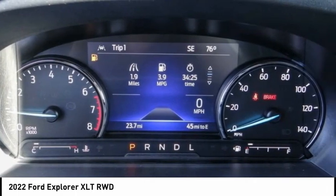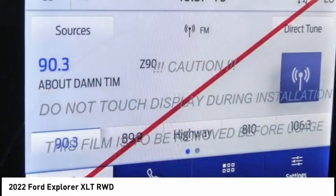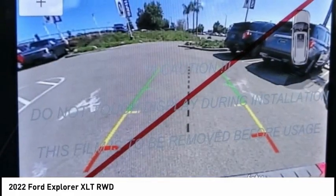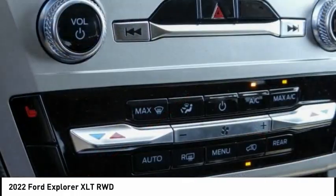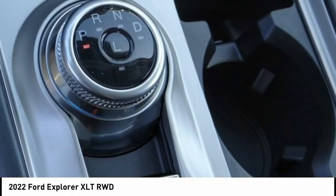Here are some of this vehicle's great options: electronic stability control, alloy wheels, power liftgate, brake assist, traction control, remote keyless entry, speed control, four-wheel disc brakes, rear window defroster, and rear window wiper.